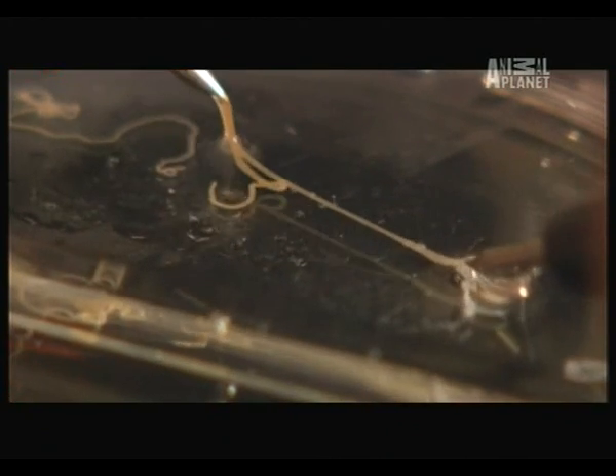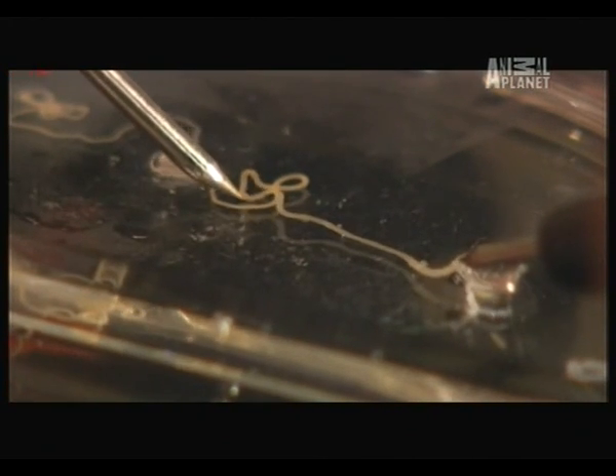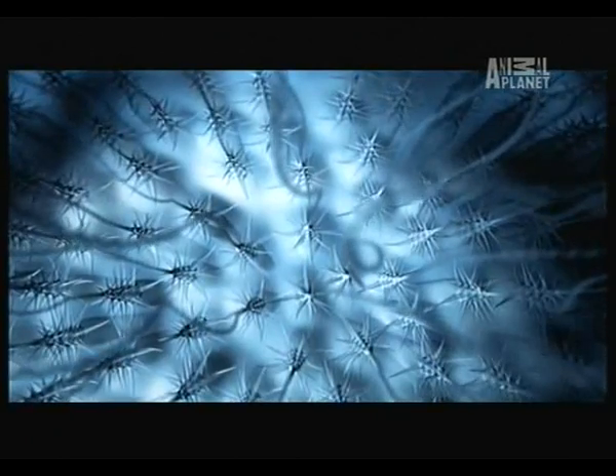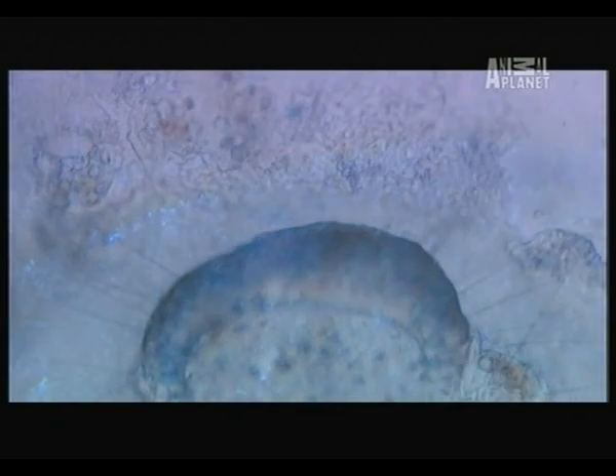If you simulate even a severed strand of tentacle with an electric pulse, the stinging capsules react. Known as a nematocyst, the stinging capsule is unique to jellyfish. It's a complicated mechanism, and the fastest in the animal kingdom.